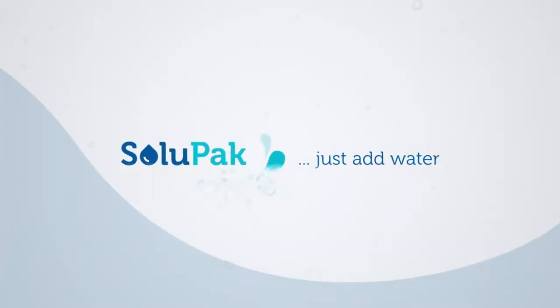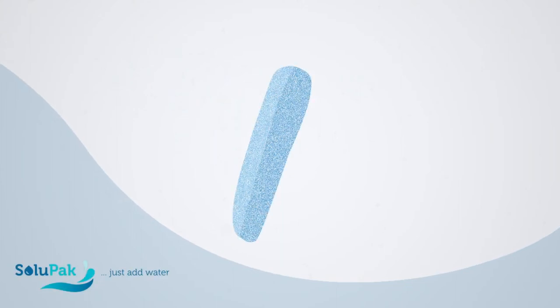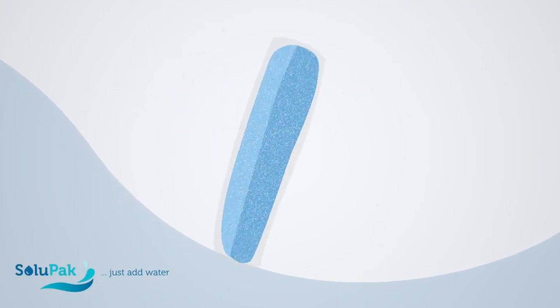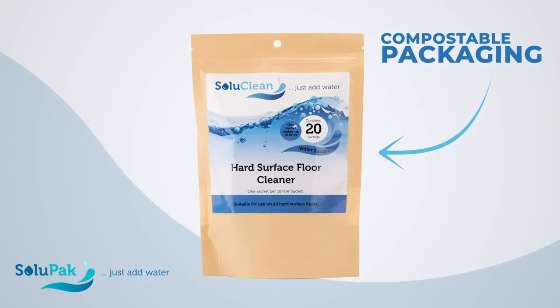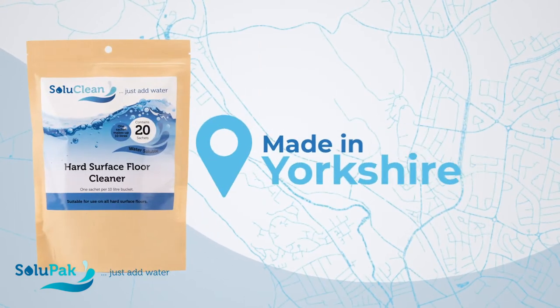Solupac is a leading manufacturer of eco-responsible cleaning products. Concentrated products encased in water-soluble film sachets, made to the highest ethical standards, all from our Yorkshire site.